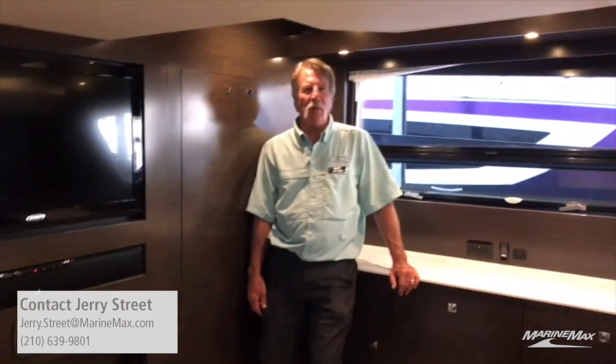For more information, please contact me at jerry.street@marinemax.com. Thank you for watching.